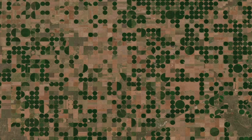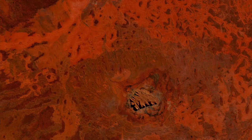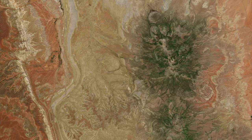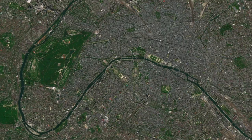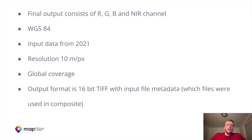I will show you a couple of beautiful scenes from our new satellite 2021. Here is the Kansas area in the United States, Washington DC, Uluru Mountain in Australia, British Columbia, Utah in the USA, Paris in Europe, the Bern Alps in Switzerland, and Abu Dhabi in the United Arab Emirates. The final output consists of RGB and an infrared channel. The projection is WGS84, input data were from 2021, and the resolution is 10 meters per pixel with global coverage. The output format is 16-bit with input file metadata telling you what dates were used for a specific scene.